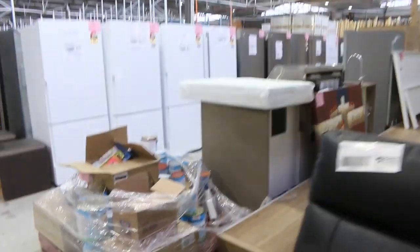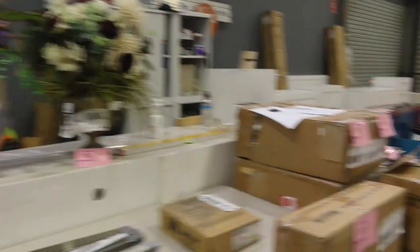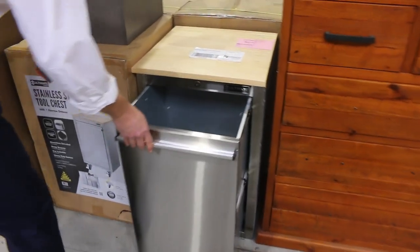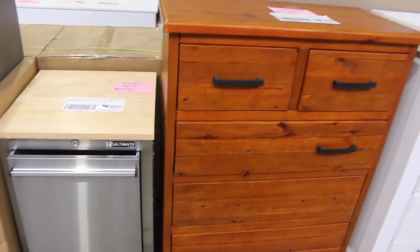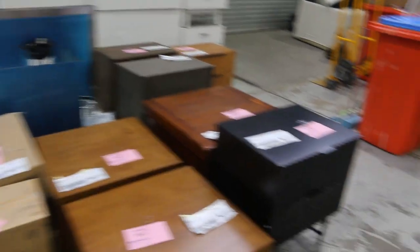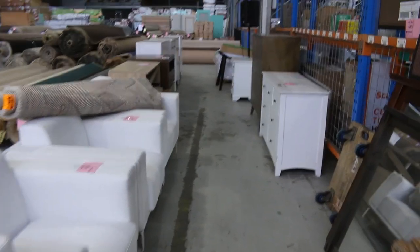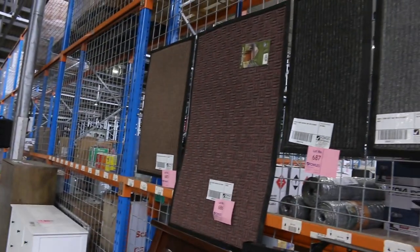Heaps and heaps of good stuff in tomorrow — well worth coming in, and if you can't, you can do absentee bids. Some shower grates and more bathroom hardware through here. These are pretty cool — the stainless steel tool chest with the timber top, there's a couple of those to go out tomorrow. Some miscellaneous furniture through here as well, and loads more furniture down through there. A little bit of stuff outside — we'll have a quick look out the back and see what we can see.